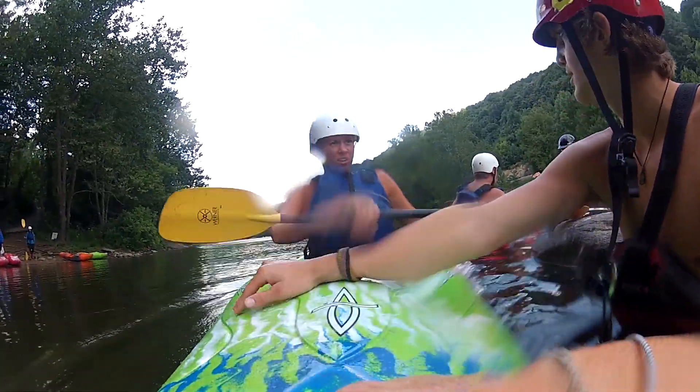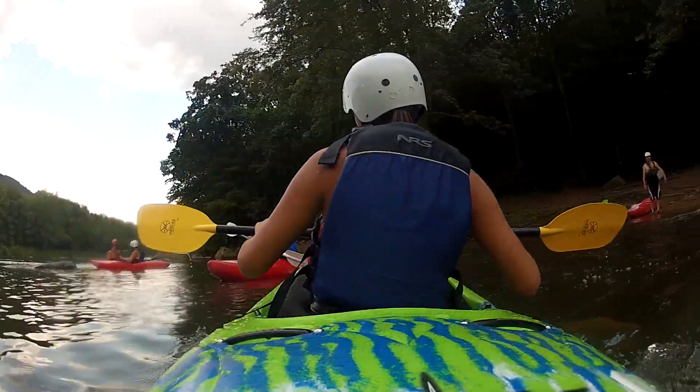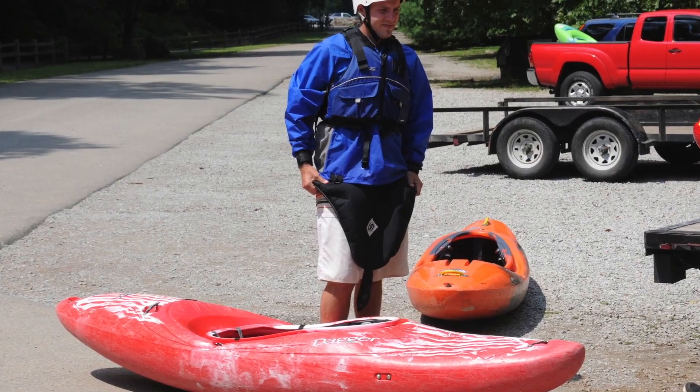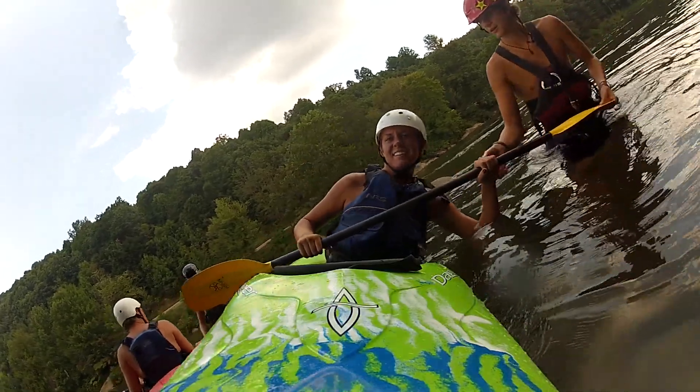We offer other services such as kayak lessons for all levels of experience, from beginner to advanced. Our lessons include a well-trained instructor and all the equipment needed, lunch, and shuttle to and from the particular section of river which best suits your experience.